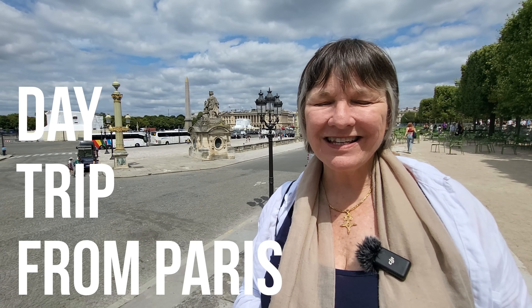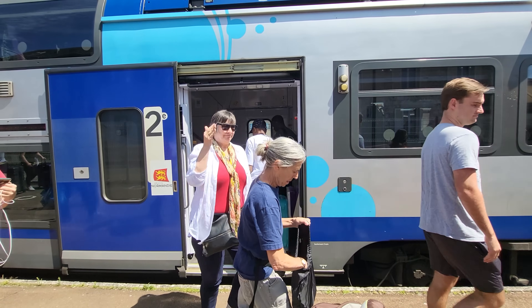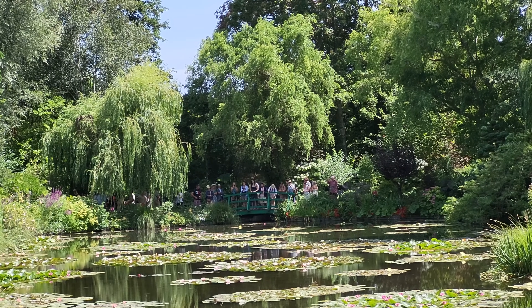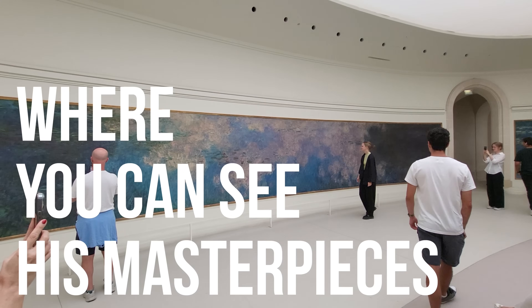If you're thinking about a day trip from Paris, then Claude Monet's home at Giverny may be a good option for you. In today's video, we'll give you all the details you need to choose. We'll tell you how to get there, what to expect, and we'll show you the gardens and lily pond that inspired so many of his famous paintings. And in the end, we'll take you to a place in Paris where you can see his masterpieces on display the way he wanted you to see them.